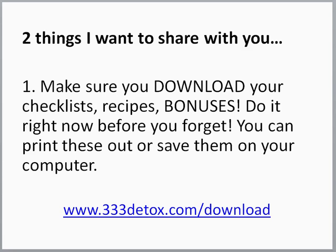First of all, there are two things I want to share with you. Number one, make sure you download your checklist, your recipe, and your bonuses. Do it right now before you forget — so easy to forget these things. Print these out or save them on your computer. Just go to 333detox.com/download. I'll have this in your emails as well, but want to make sure that you get your downloads. Don't forget. Do it right now. Make a note.